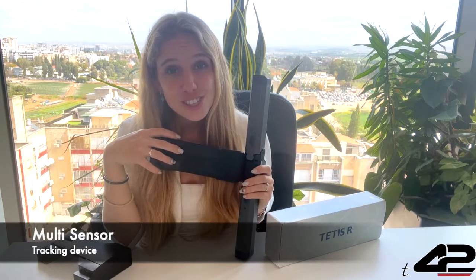The Tedis R monitors location, acceleration, temperature, humidity, tilt, impact, light conditions, and more.